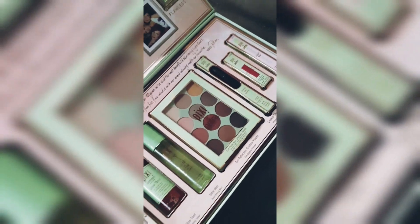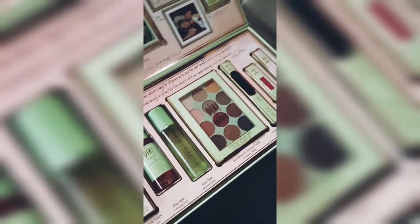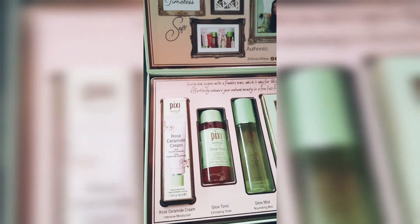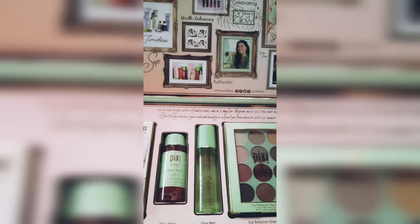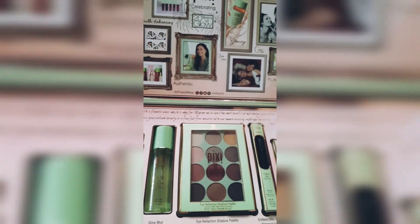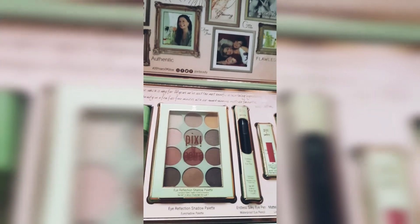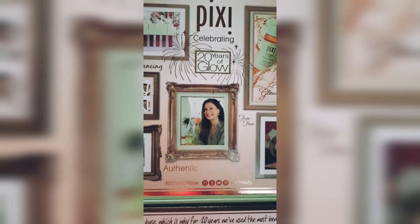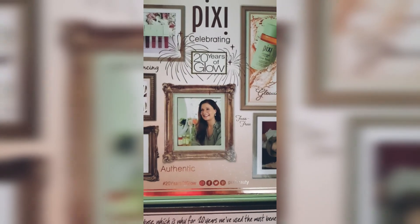Which do you think is your favorite? If you have used any of these products please let me know — I'm quite excited to try them and would love to know your feedback, because your feedback means a lot to me. These are all a beautiful range of products by Pixie Beauty. Congratulations once again to Pixie, celebrating 20 years of glow — you guys rock and do a wonderful job. Thank you, and till next time, bye!